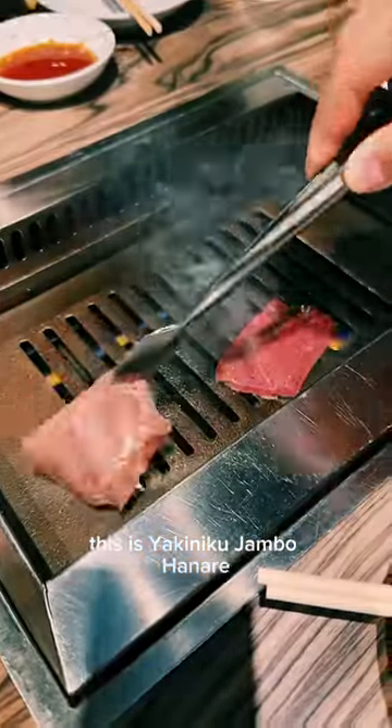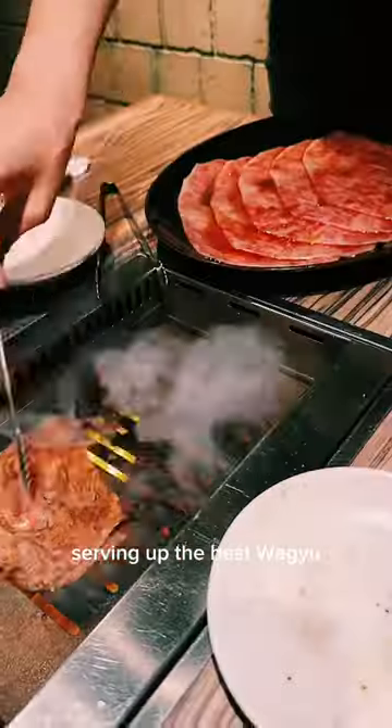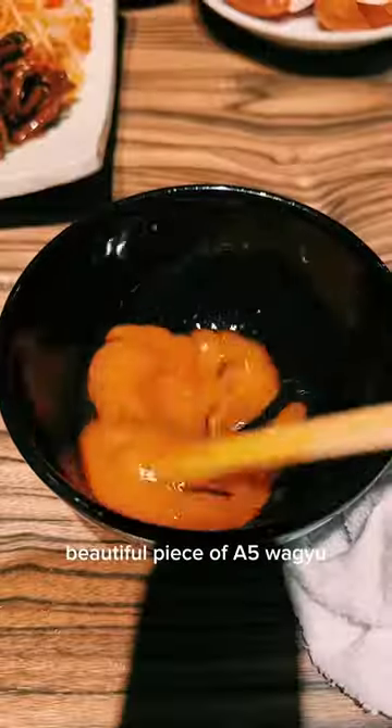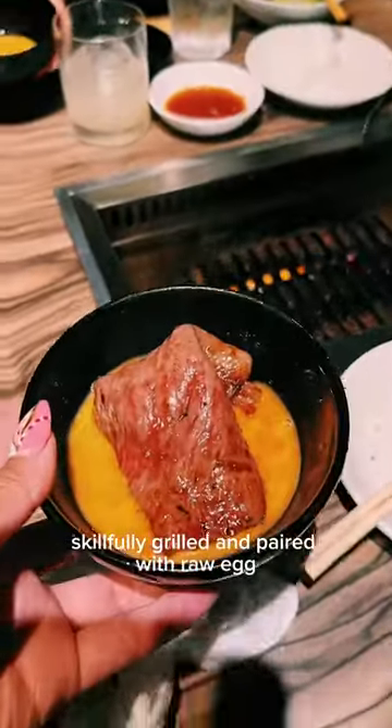This is Yakiniku Jambo Hanare, and it's one of the best Yakiniku shops in Tokyo, serving up the best Wagyu. Reservations aren't easy to come by. My favorite bite is definitely this beautiful piece of A5 Wagyu, skillfully grilled and paired with raw egg.